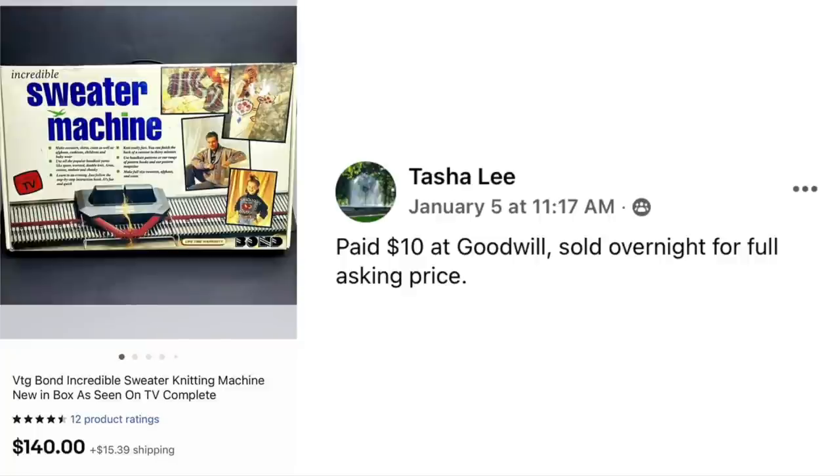Tasha Lee paid $10 at Goodwill and sold overnight for the full asking price. It's a vintage Bond Incredible Sweater Knitting Machine, new in box, as seen on TV — looks like it could even be Ronco, if you remember the Ronco record cleaner and the Ronco smokeless ashtray and all those crazy products. Cost $10, sold for $140.